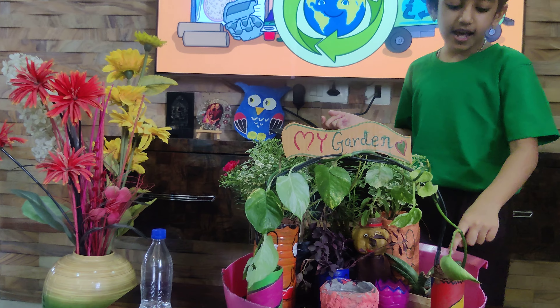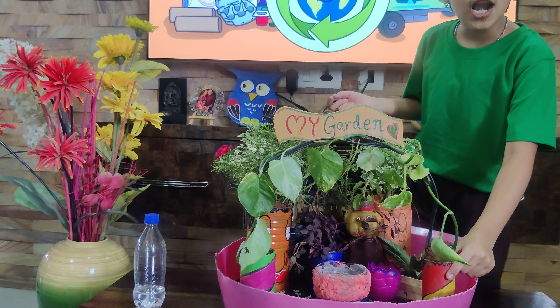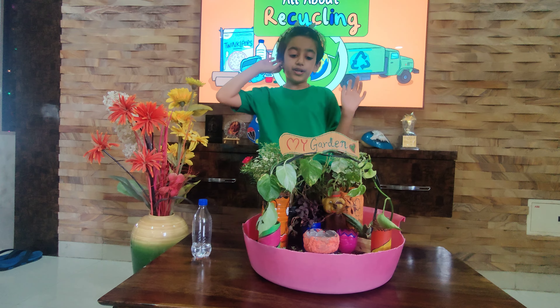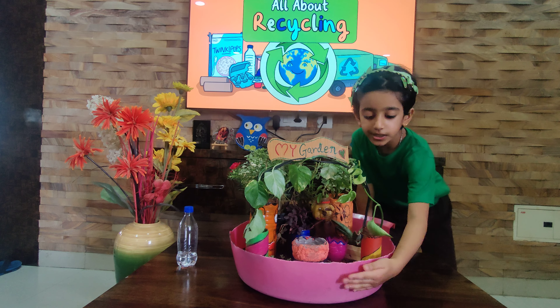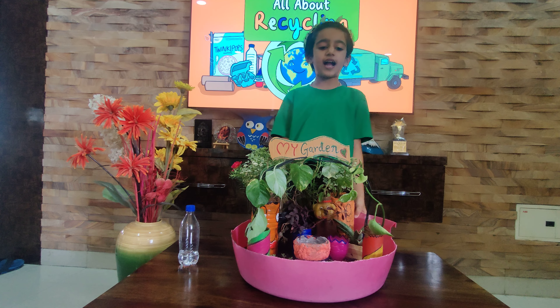And I used our favorite ice cream pop sticks, toilet paper rolls, and wire to decorate my garden. And I used one important thing for my garden which is the broken plastic tub for making my garden base.